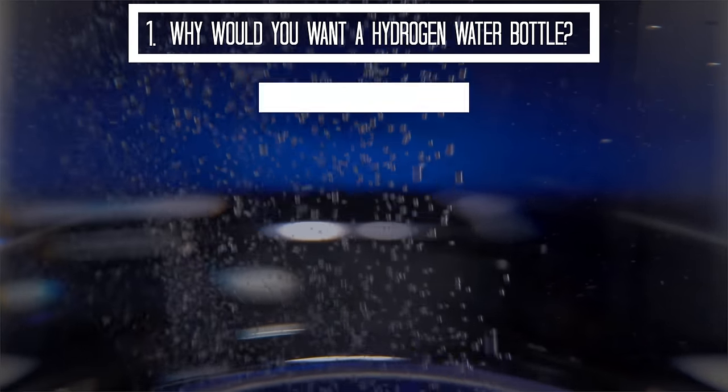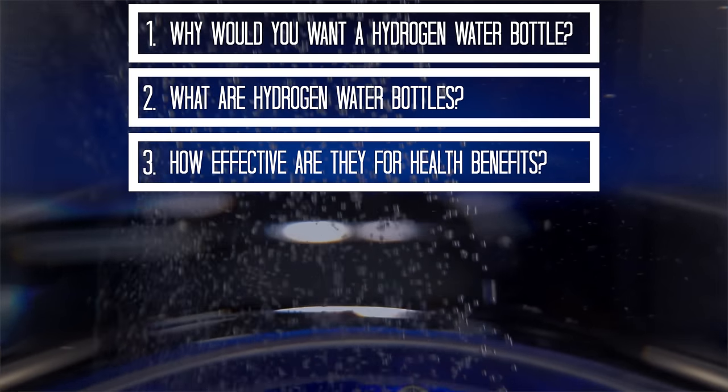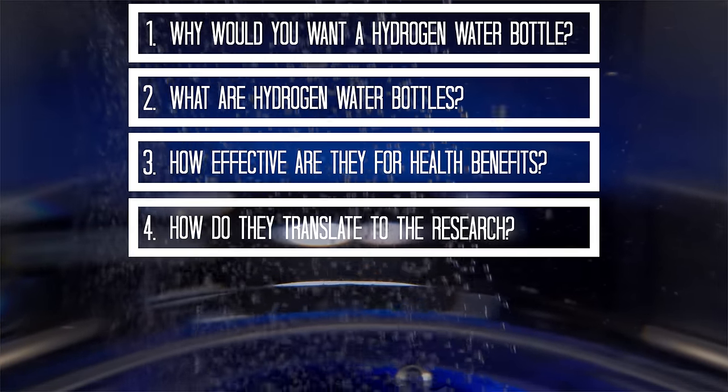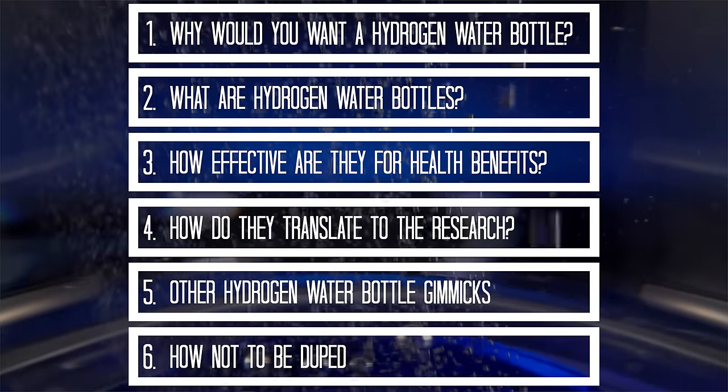Let me give you a little breakdown of what we're going to be explaining in this video. Here are the points: Why would you want a hydrogen water bottle? What are hydrogen water bottles? How effective are they for health benefits? How do they translate to the research? Other hydrogen water bottle gimmicks? How not to be duped? It's crucial to watch this video in its entirety, especially the conclusion. We will unveil the best approach for purchasing a hydrogen water bottle, saving you time, energy, and money.